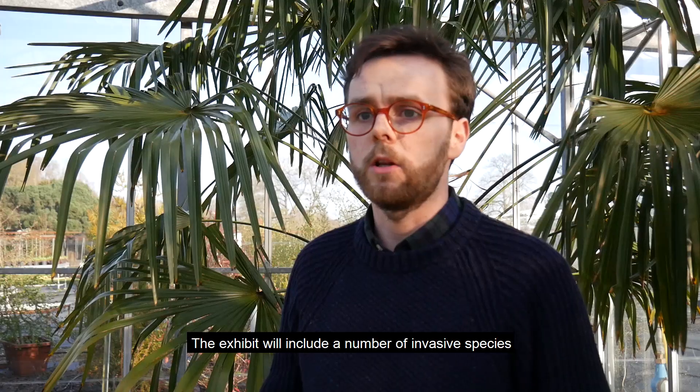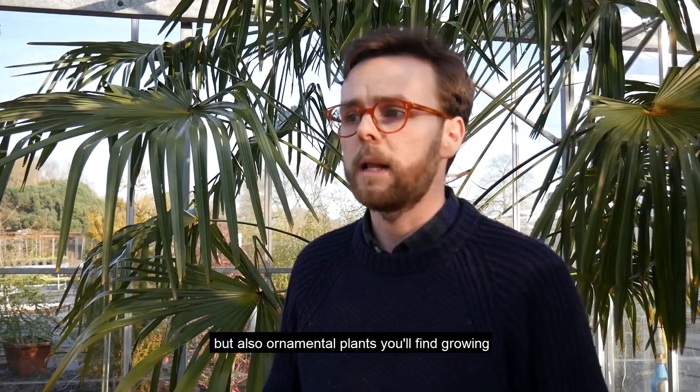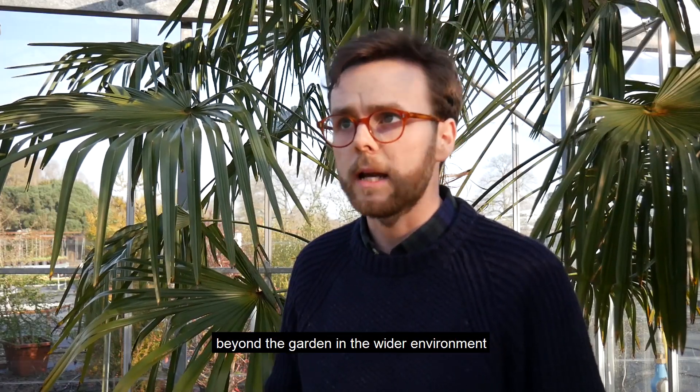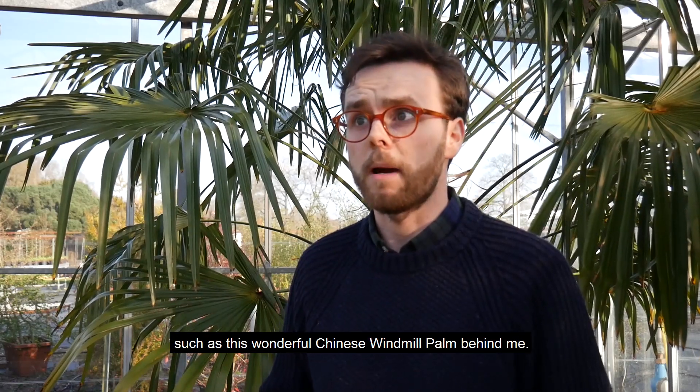The exhibit will include a number of invasive species such as this yellow archangel, but also ornamental plants that you'll find growing beyond the garden in the wider environment, such as this wonderful Chinese windmill palm behind me.